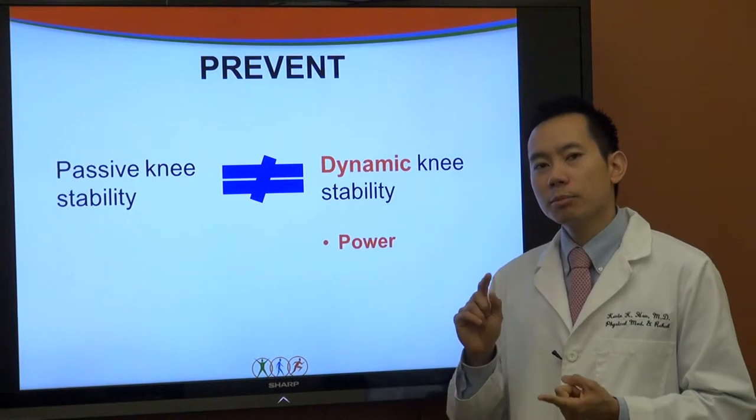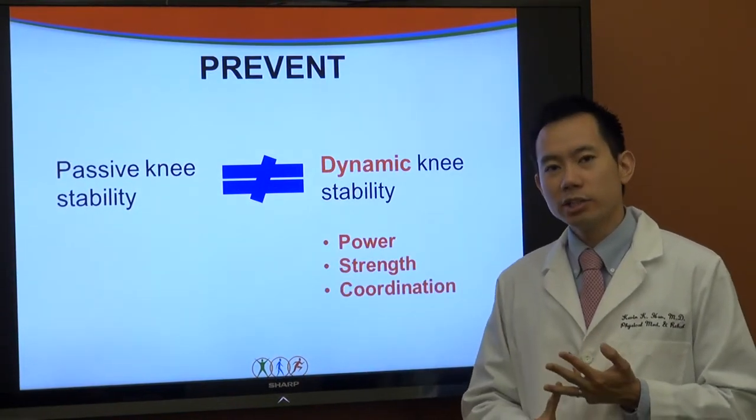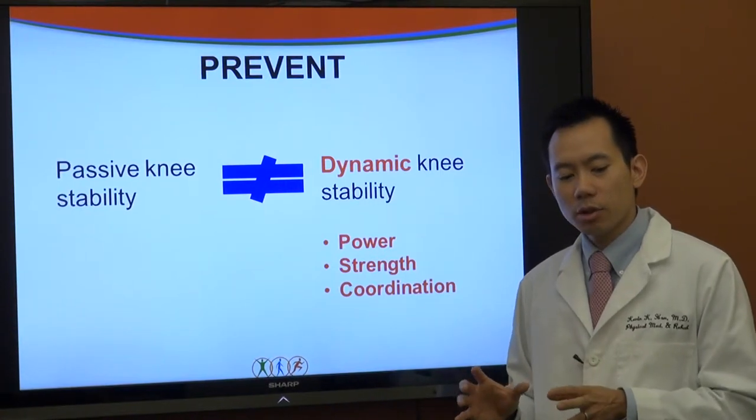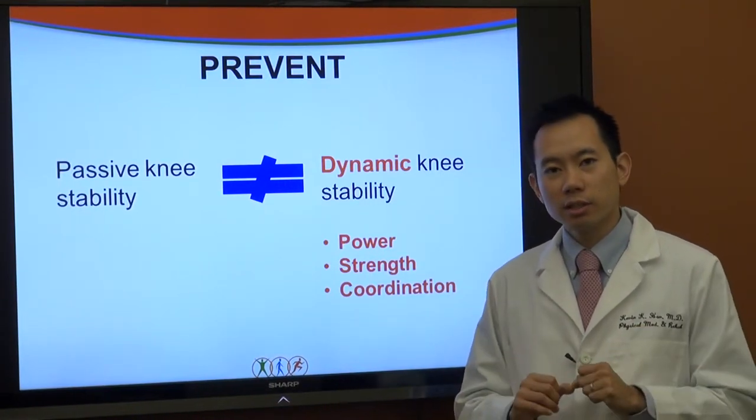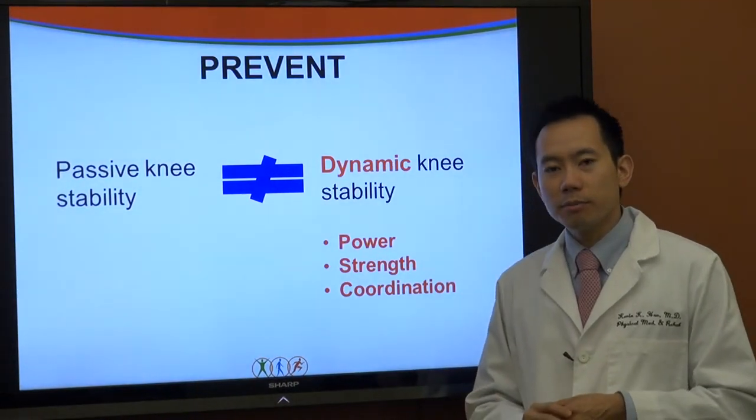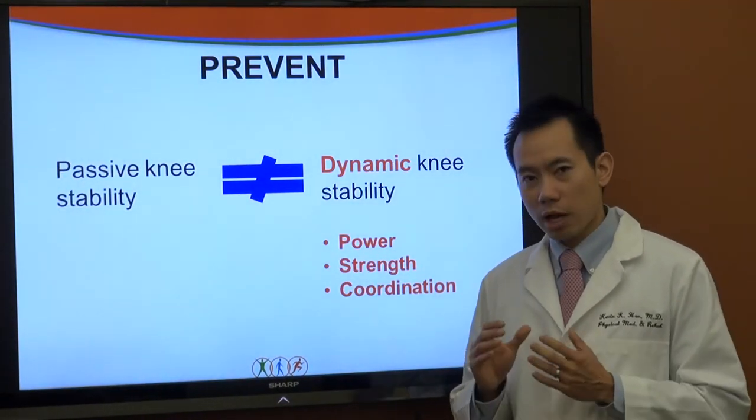Power, strength, and coordination are all involved in dynamic stability. Missing out on one component — for example, coordination — is something we want to focus on addressing.